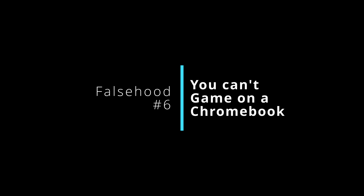Number six is that you can't game on a Chromebook. Now if gaming is your primary goal, a Chromebook isn't for you — but to say you can't game on a Chromebook is absolutely not true. There are multiple options: all the cloud gaming services work great on a Chromebook, and there are tons of Android games that work fantastically well on a Chromebook too.